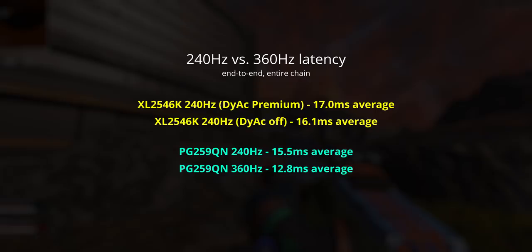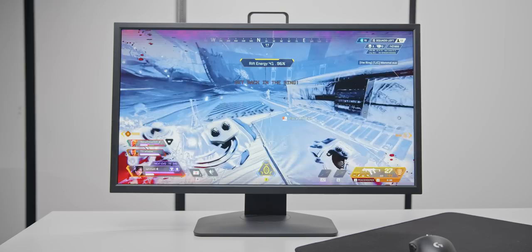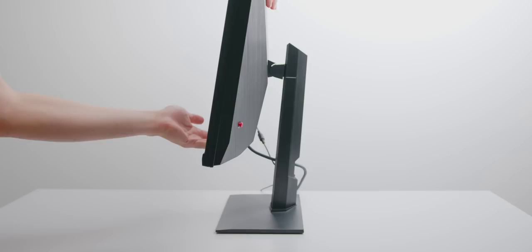360Hz does offer the lowest end-to-end latency, but the difference is only about three milliseconds compared to 240Hz — by no means a game-changing advantage. Another reason not to bother upgrading to 360Hz yet is the massive price difference. One of the best esports monitors I've reviewed is the MSI MAG251RX, which you can buy for $350 US — a super well-rounded IPS 240Hz monitor with a compact stand and clean design. You could literally buy two of them for the price of a single 360Hz display.